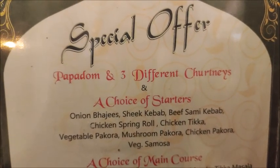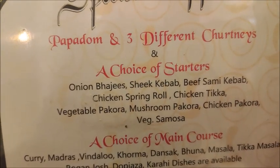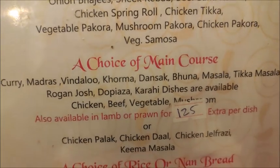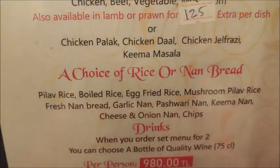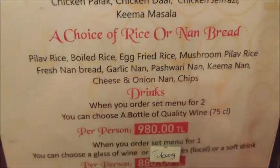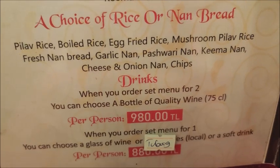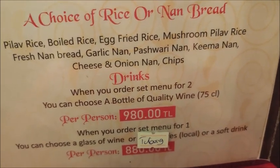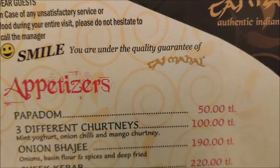Let me share the menu with you at Taj Mahal. They do have a special offer which includes poppadom and three different chutneys, choice of starters, choice of main course, choice of rice or naan bread, and drinks. That is 980 lira per person, or 880 lira if you want a glass of wine rather than a bottle of wine. Now let's have a look at the starters.